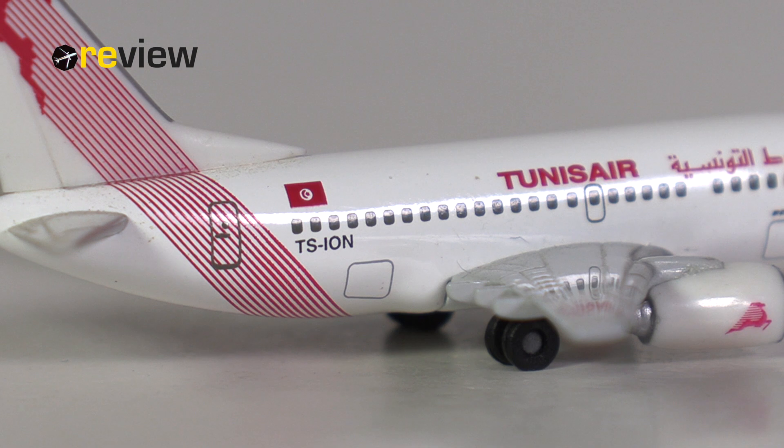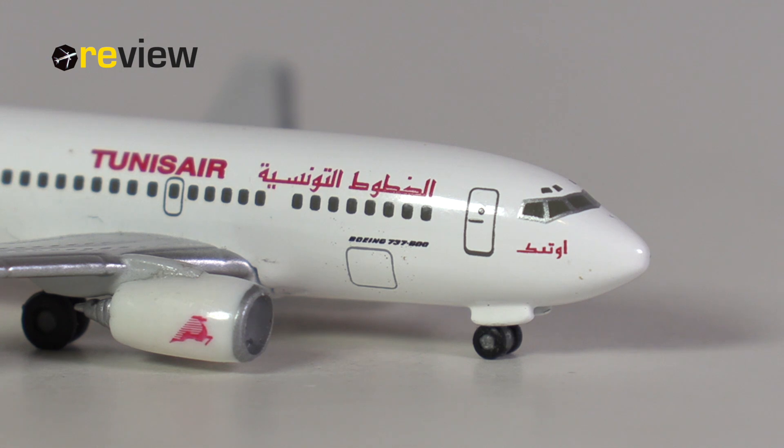And then, last but not least, we do also have the doors to the cargo compartments printed on, here in the back of the aircraft, and here at the front of the aircraft.